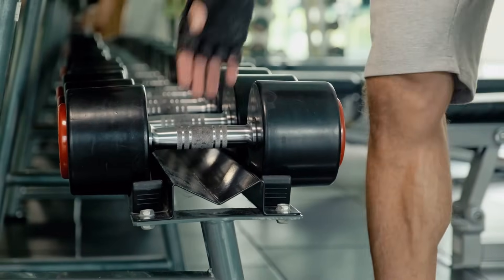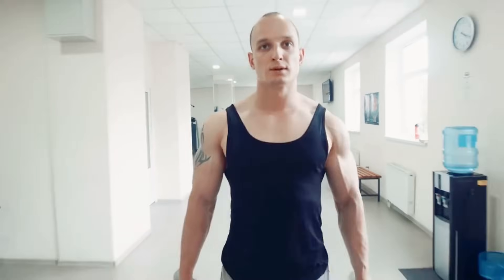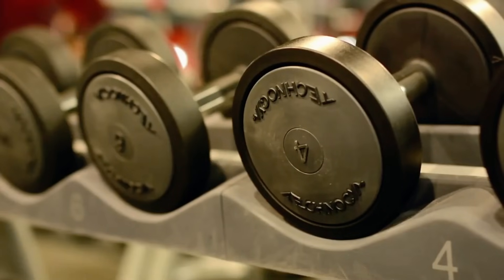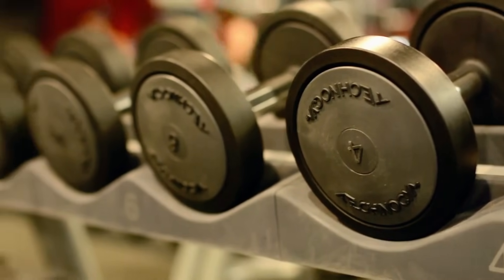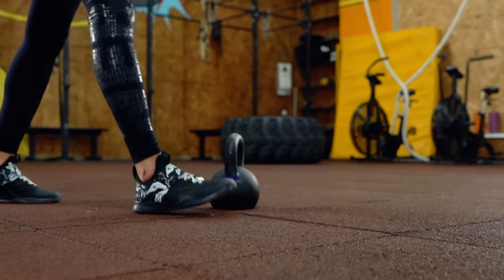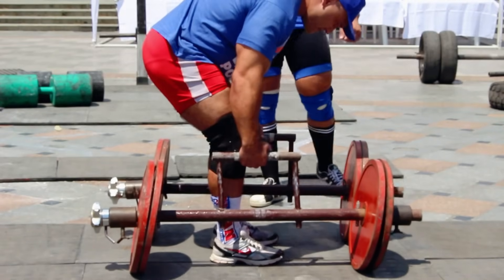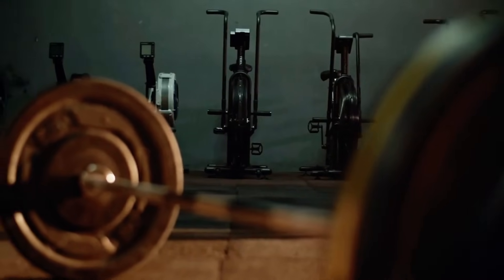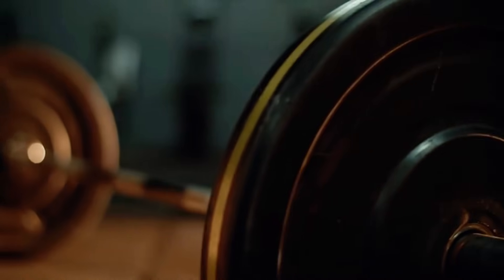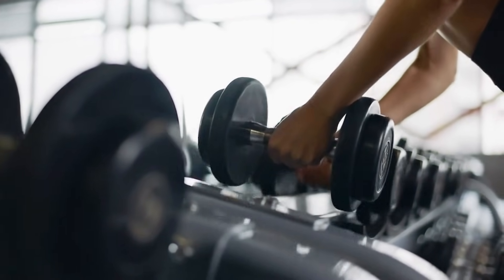The choice of weights for farmer's walks can significantly impact the effectiveness of the exercise. You need a set of weights to carry on both sides as you walk a certain distance. Dumbbells offer versatility and balance but may limit grip strength. Kettlebells improve grip and provide unique stimuli but can cause quicker fatigue. Trap bars ensure ergonomic lifting and stability but are less versatile. Barbells allow for heavier loads and versatility but require more space and have challenging grip positions. Each type has its pros and cons, so try different options to see what works best for you.